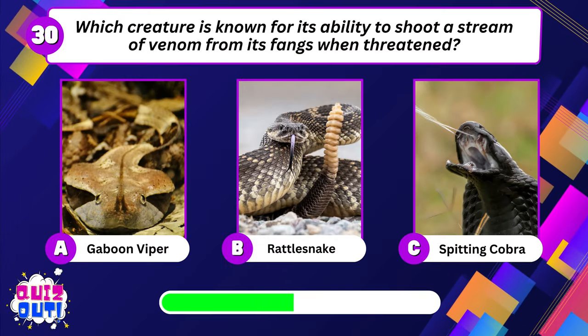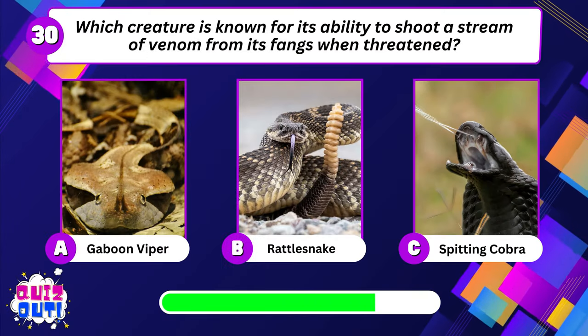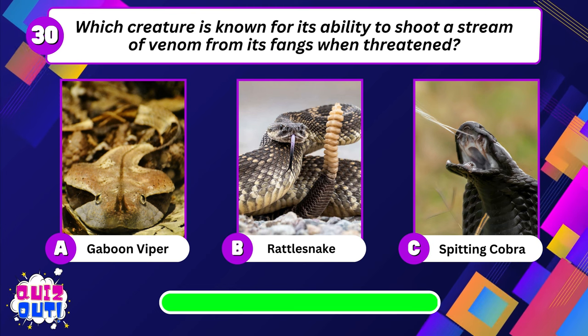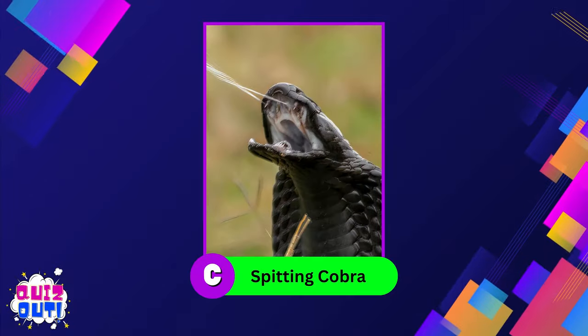Which creature is known for its ability to shoot a stream of venom from its fangs when threatened? Spitting cobra.